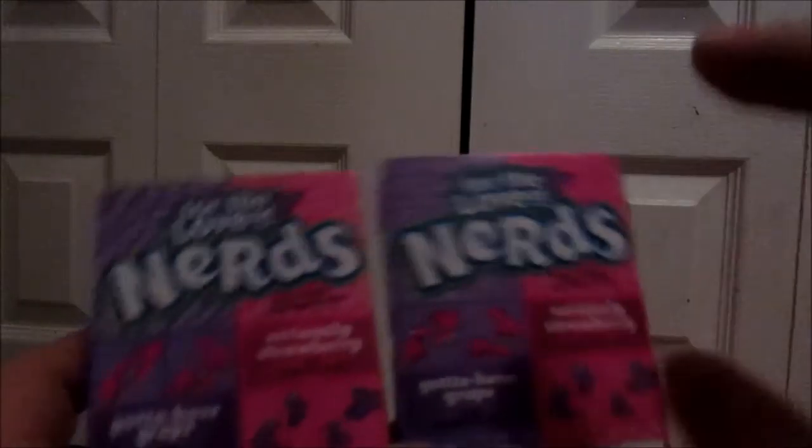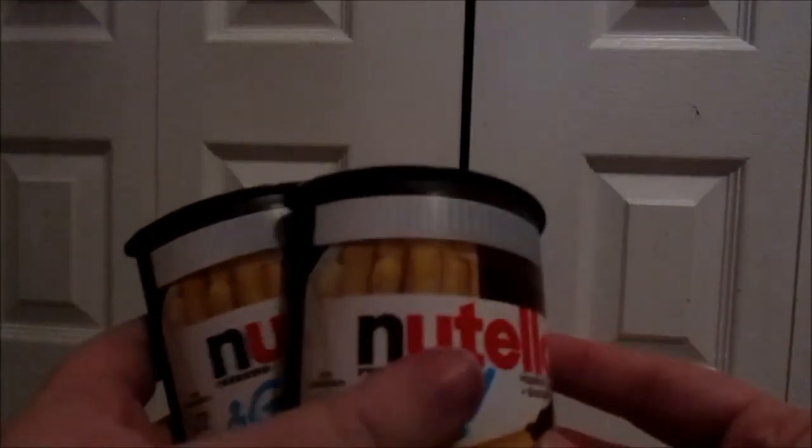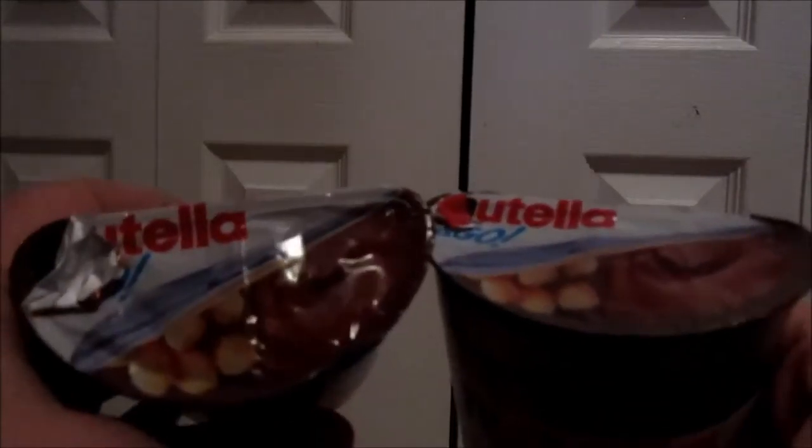Aiden and Mason will both be getting a pack of Nerds, and Lily in return will be getting a Shopkins because she cannot have Nerds. Then the boys will each be getting two Nutella and Go pouches because they both love Nutella, and in exchange Lily will be getting another Shopkins.